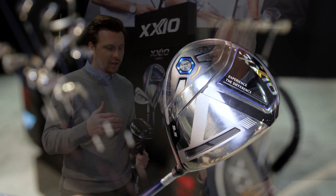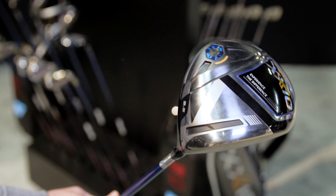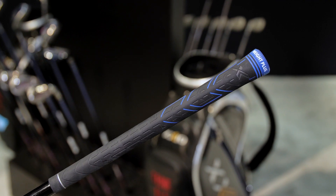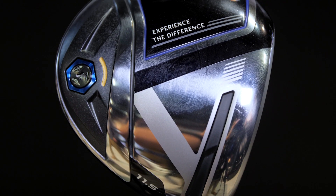Lots of new exciting products this year, including the new Zexio 11 woods and irons. Like all Zexio products, these are designed to be really lightweight with a really high balance point. That unique combination makes them super easy to swing, and they can add back a lot of swing speed, especially if you've noticed that you may have lost some swing speed lately.